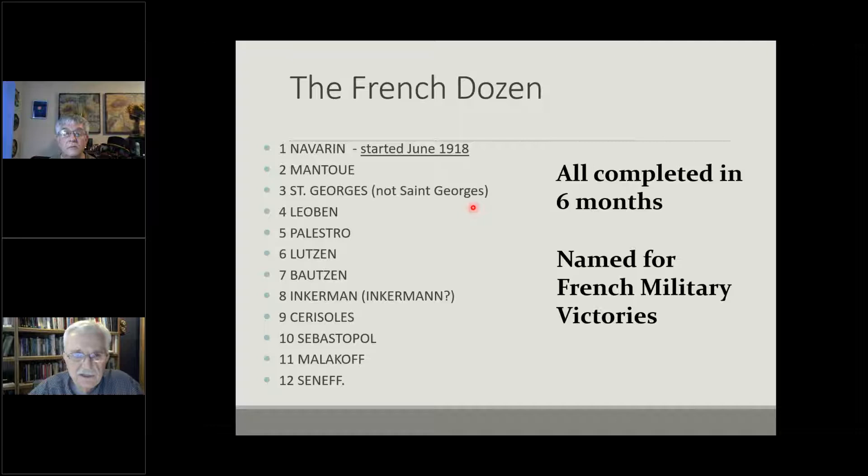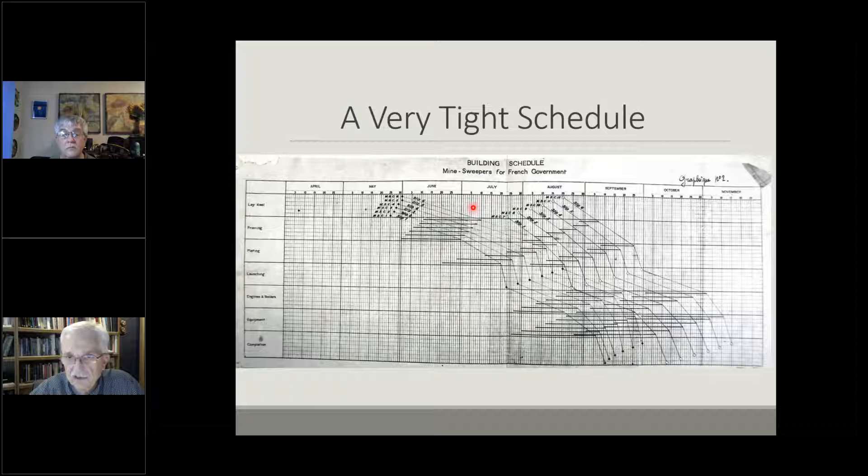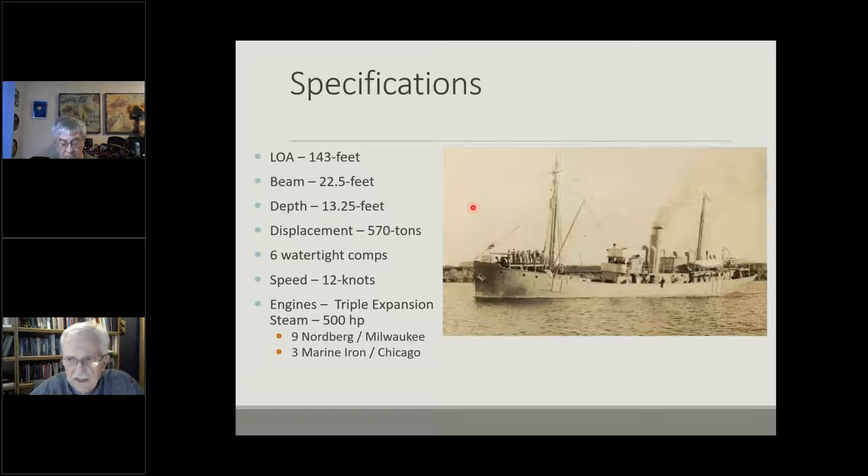They had a dozen minesweepers to build, all named after French naval victories, all to be completed within six months — starting in June of 1918 when the first three would be built. Here's a building chart of what they had designed: six of them at a time in the building yard, and when those six were done the next six would step up. Each indent on the chart shows a particular activity — framing, launching, adding engines and boilers — literally a critical path network to ensure the work was done on time.